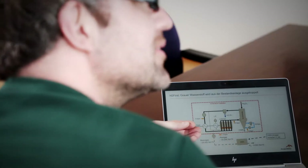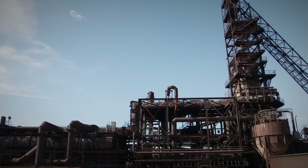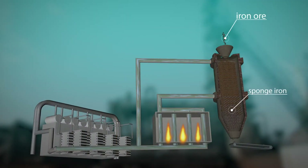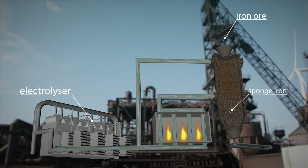ArcelorMittal Hamburg is already preparing a pilot plant that works with hydrogen. Each year it will produce 100,000 tonnes of sponge iron via direct reduction using hydrogen. After a demonstration phase, the existing DRI plant, which produces 800,000 tonnes, will be converted to work with hydrogen.